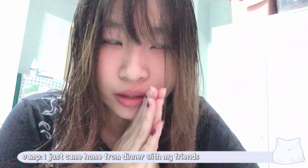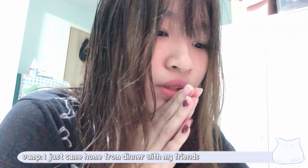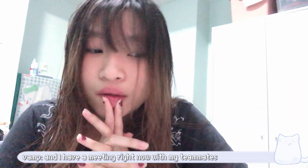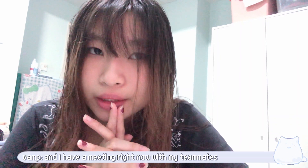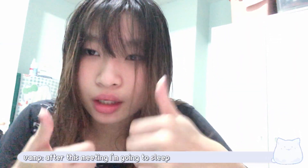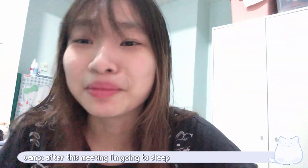I just came home from dinner with my friends and I have a meeting right now with my teammates. It's 11 o'clock right now, and after this meeting I'm going to sleep.